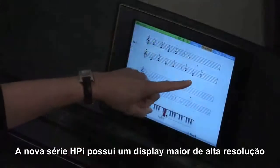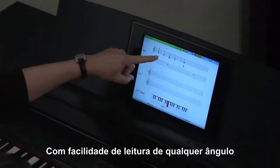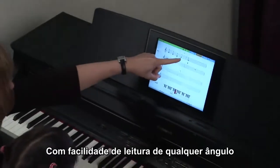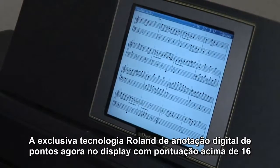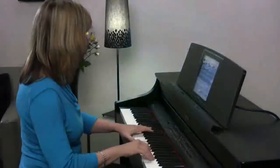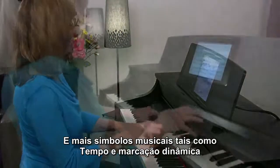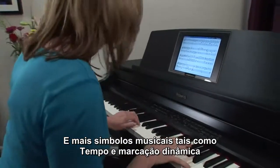The new HPI series features larger high resolution displays that are clear and easy to read from any angle. Roland's exclusive DigiScore notation technology now displays up to 16 measures of a two-staff score on a single screen, plus music symbols such as tempo and dynamic markings.